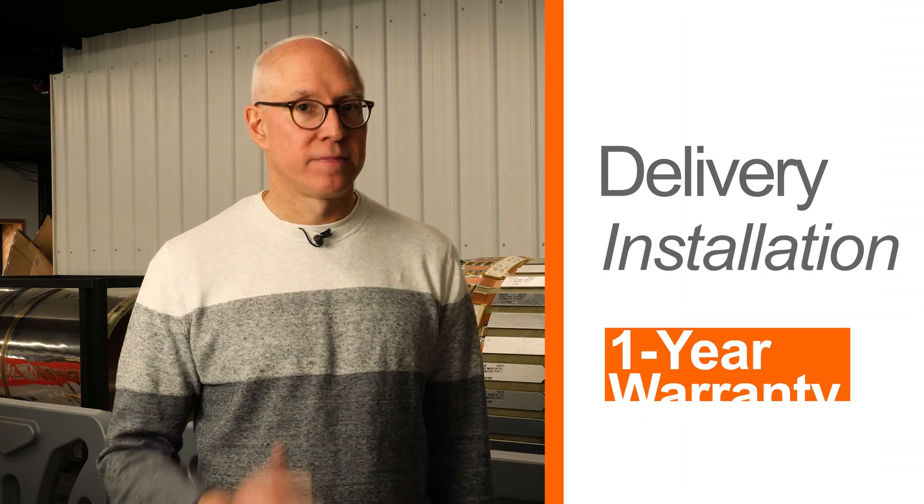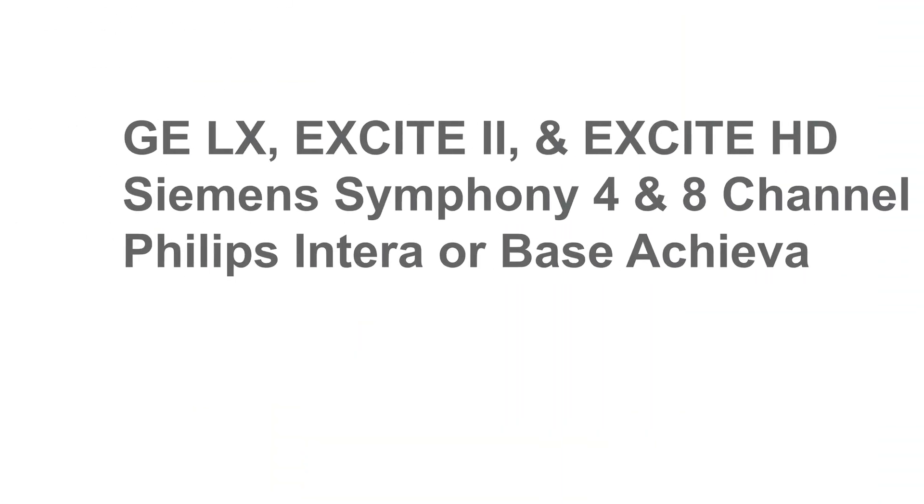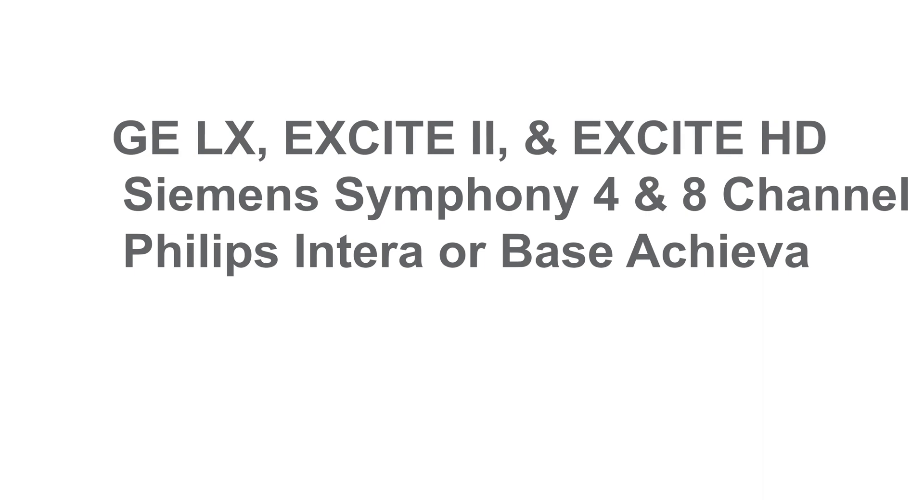This includes delivery, installation, and one-year service. Systems in this tier include the GE LX, Excite 2, Excite HD, Siemens Symphony 4 and 8 channel, Philips and Terra Achiva, or Bass Achiva. Many system upgrades fall into this category as well.